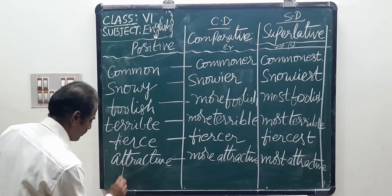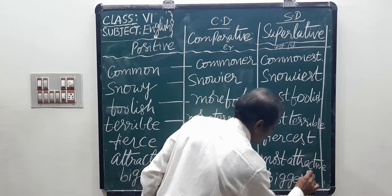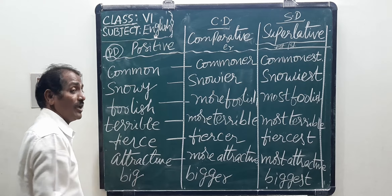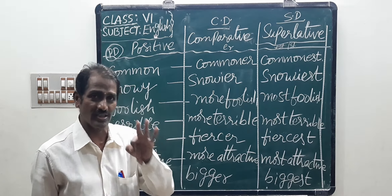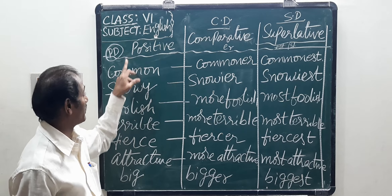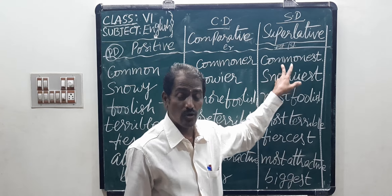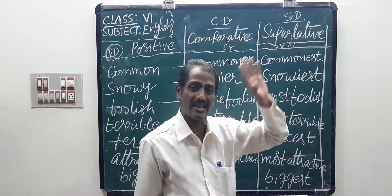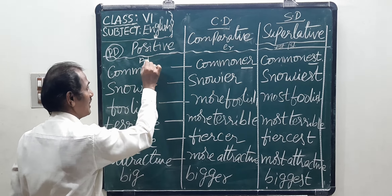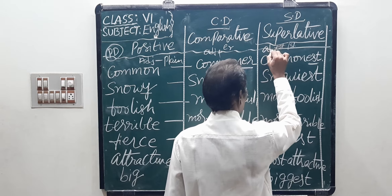Next, for example, big — you know, big — then bigger, then biggest. So adjective has three forms, that is three degrees. What are they? Positive degree, comparative degree, superlative degree. So here is PD: common. When it should be changed to comparative, adjective plus ER should be added — so common becomes commoner. When you go to superlative degree, adjective plus EST or ST — so here is commonest. Find ER and EST. Next, adjective is plain — adjective plus ER, then adjective plus EST or ST.